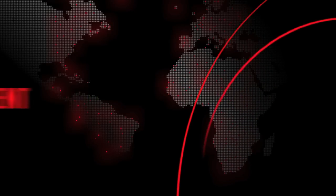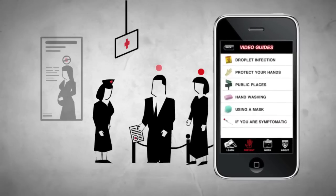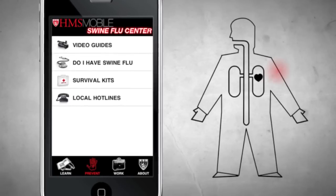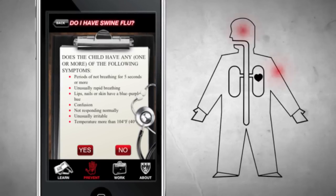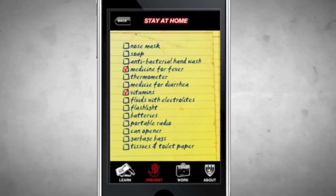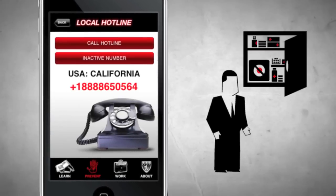Prevent features a library of video guides about practices that can help you and your family reduce your risk of catching or spreading swine flu. An interactive symptom checker helps you decide if your symptoms or your child's symptoms might indicate swine flu and when it is wise to contact your doctor. Recommended household emergency supplies are also included, along with official H1N1 hotlines based on users' geolocation.